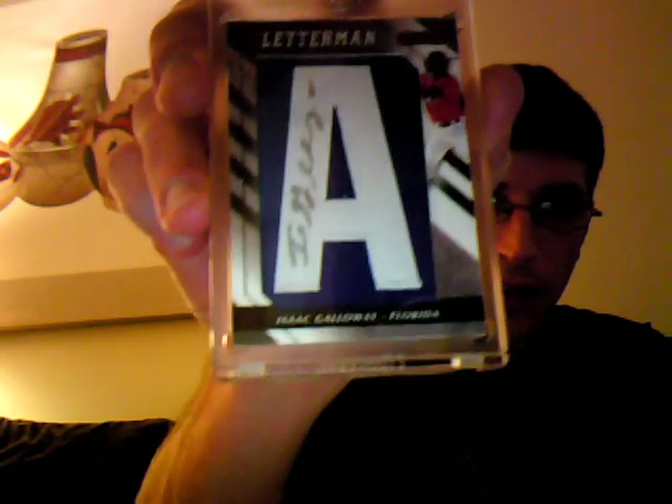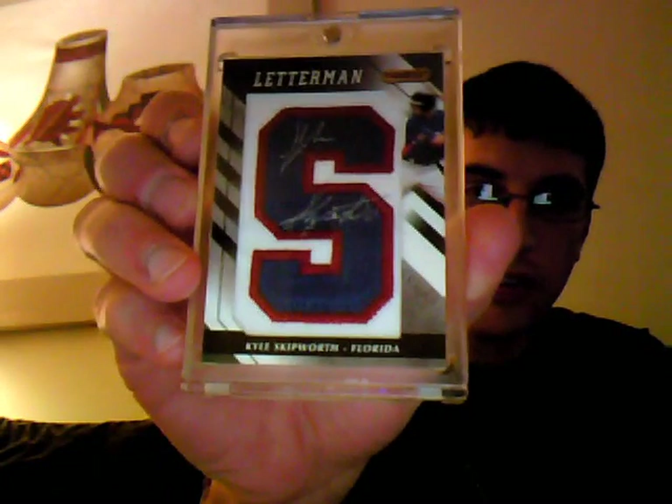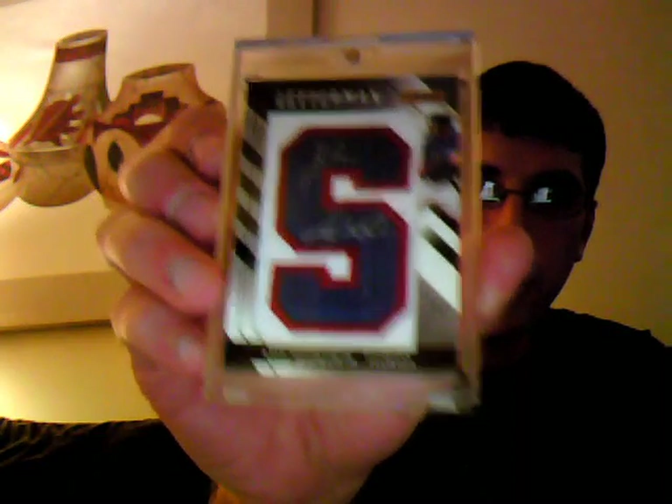Brother Ryan, Ardell if you will, sold me these. He busted a case of Letterman and was just trying to get some money back. I definitely wanted these cards, so I hooked the brother up. Here's what I got: an Isaac Galloway letter A auto, an Edgar Almos letter L auto, and a Kyle Skipworth letter S auto, red border, numbered out of 20. These are all Marlins prospects.